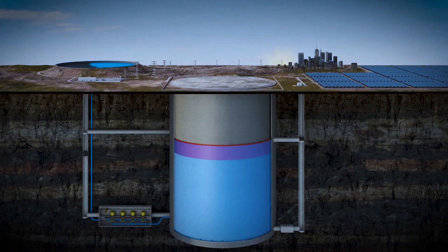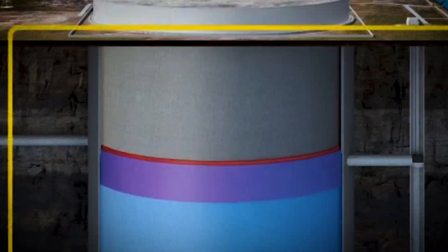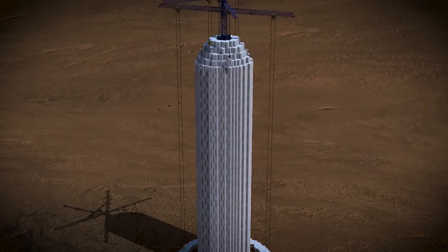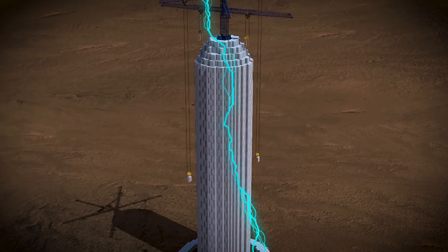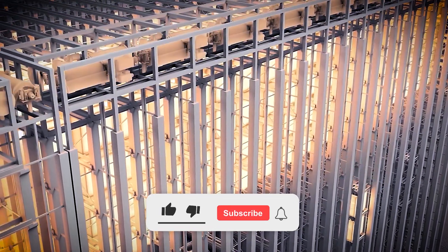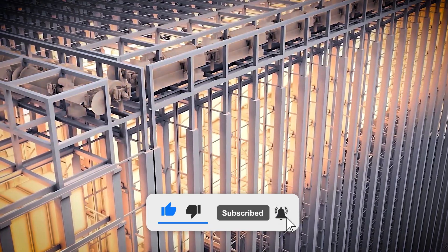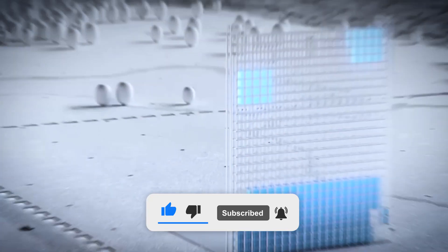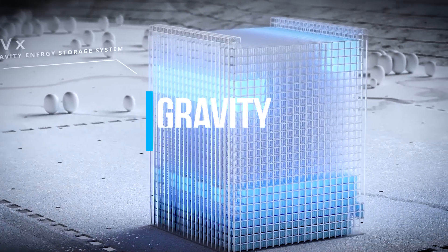Imagine a world where colossal weights plummet through abandoned mine shafts, generating electricity as they fall. Picture gigantic concrete blocks, each heavier than a T-Rex, dancing a slow, gravity-powered waltz in warehouse-sized structures. This isn't the fever dream of a mad scientist or a scene from a bizarre sci-fi movie. Welcome to the weird and wonderful world of gravity batteries, the hulking behemoths that might just save our renewable energy future.